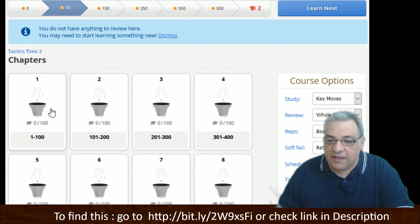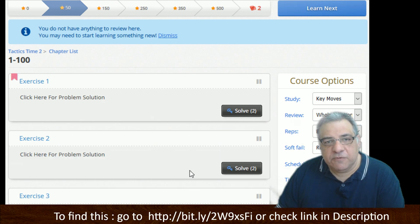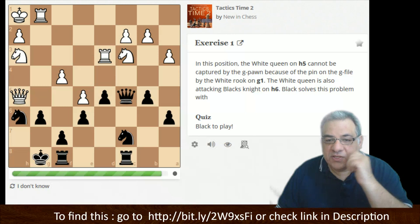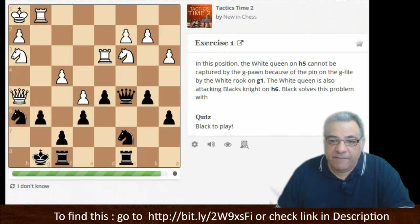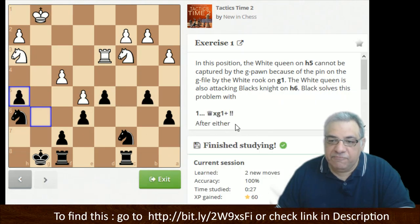Let's have a look at each chapter and pick one from the top, the middle, and in general. The white queen is on h5 — it can't be taken at the moment because of that pin. I believe we can break this pin; this is a classic Queen takes g1 to unpin the pawn. That's a very nice example of unpinning.